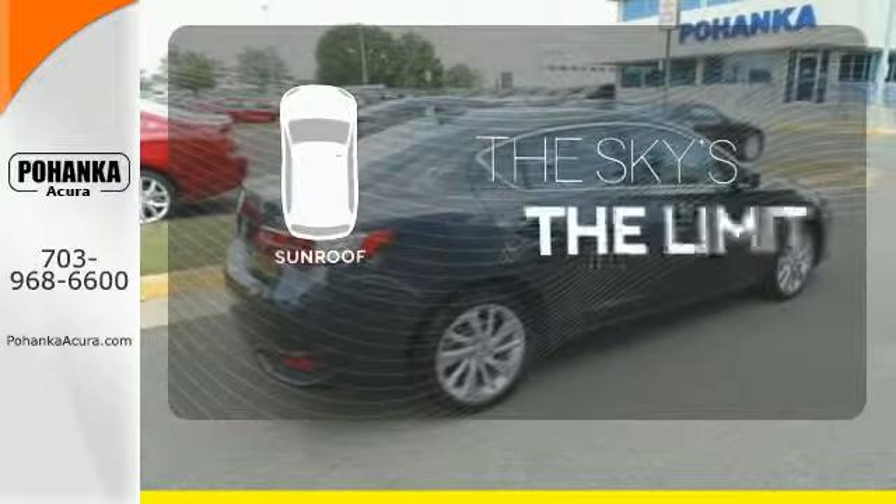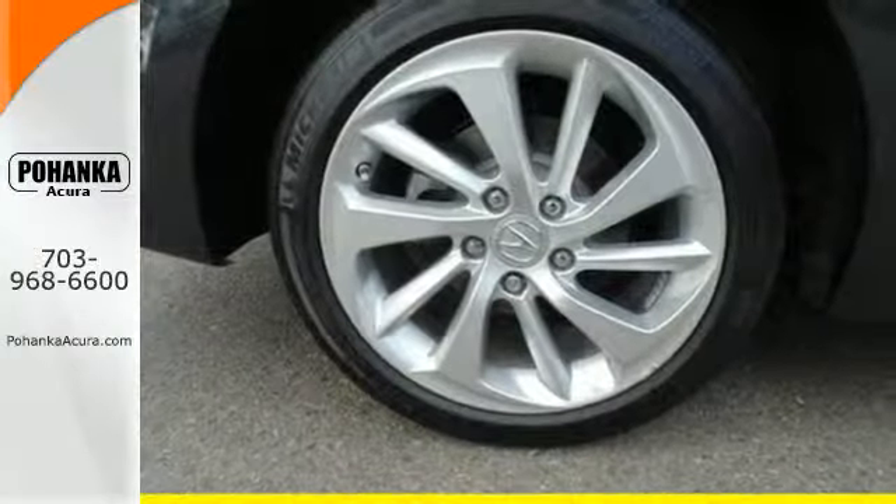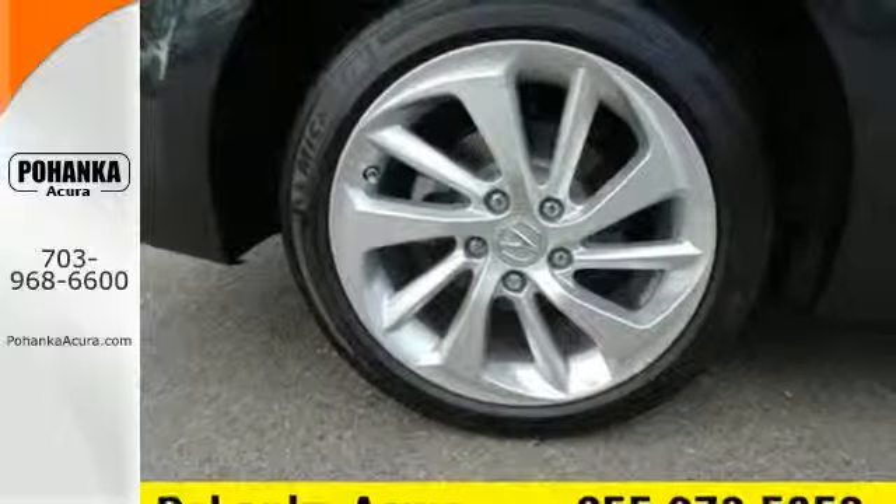Get your daily Vitamin D by opening up the sunroof. Subtle, stunning, sensational — this ILX makes driving a joy.